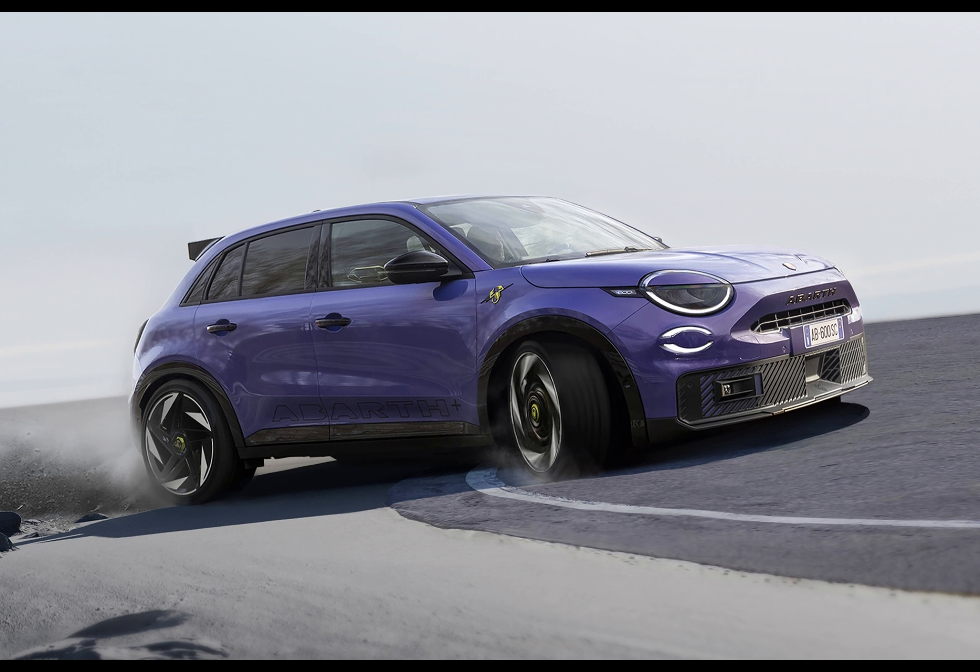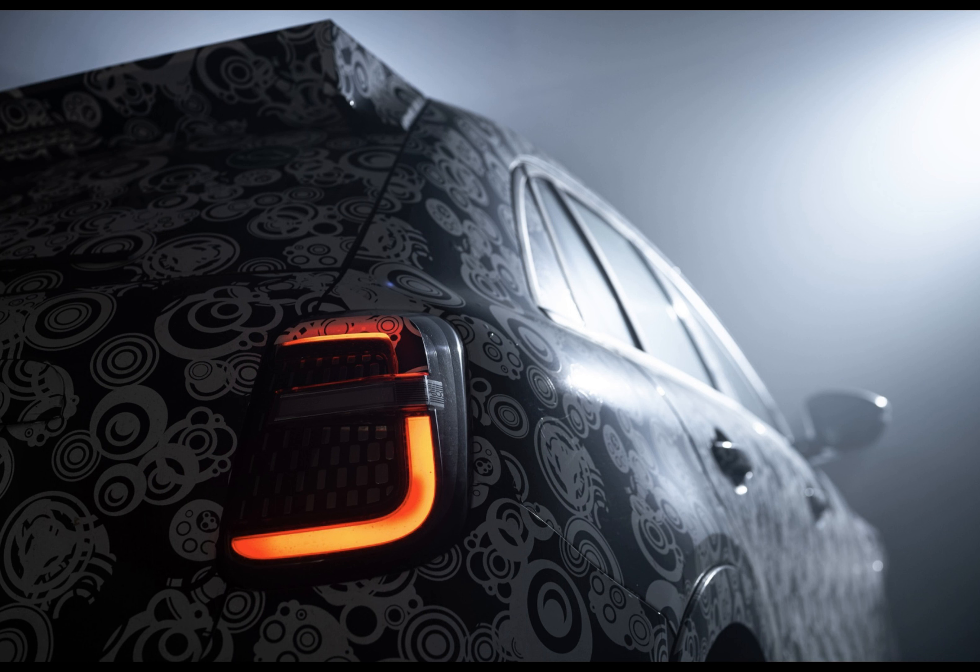So what do you make of this electric Scorpion? Does it sting in all the right ways? Thanks for watching. Until next time, keep your foot on the pedal and your dreams on high.